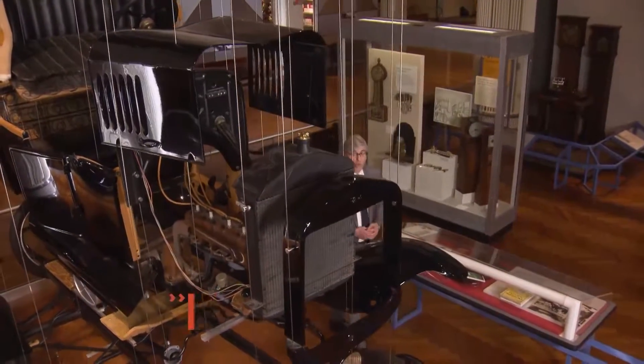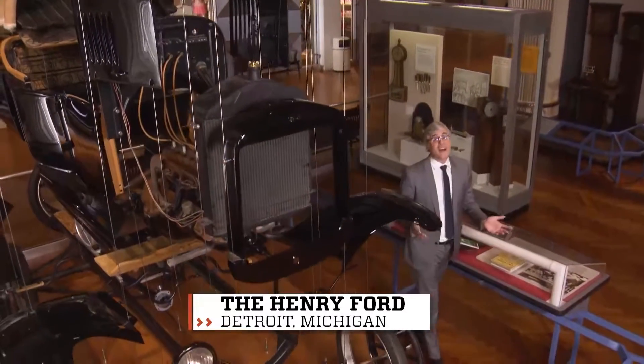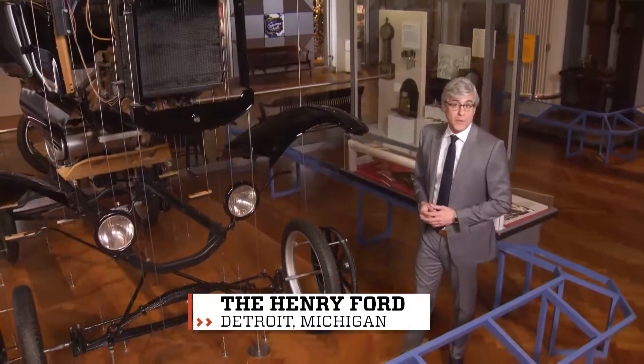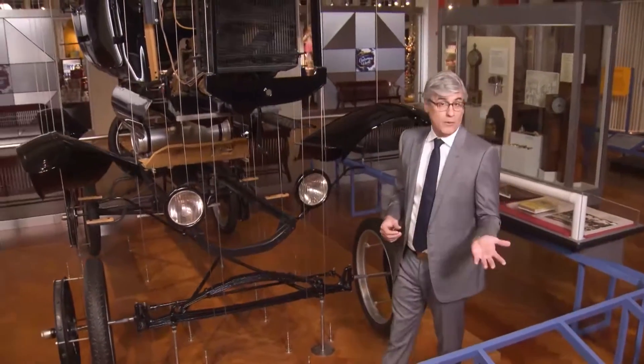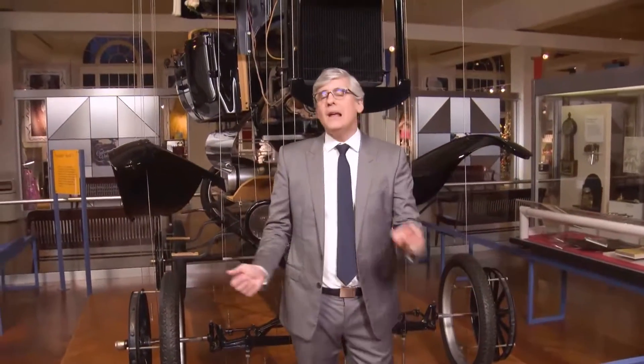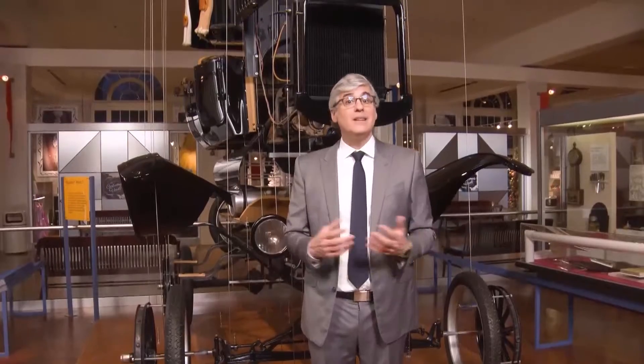The most important workers at a grocery store are pretty much the stocking staff — the people who fill the market with the goods that we buy. You take something off a shelf, they fill that shelf back up, so there's always stuff to sell. You know what's just like that? Lakes.